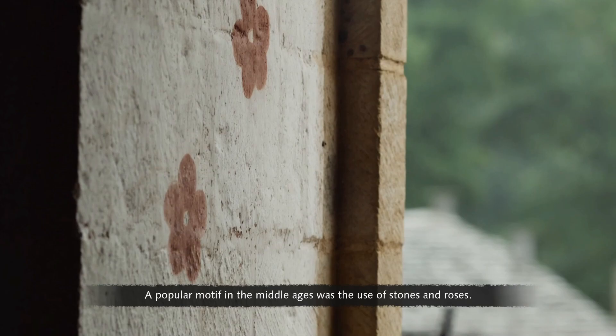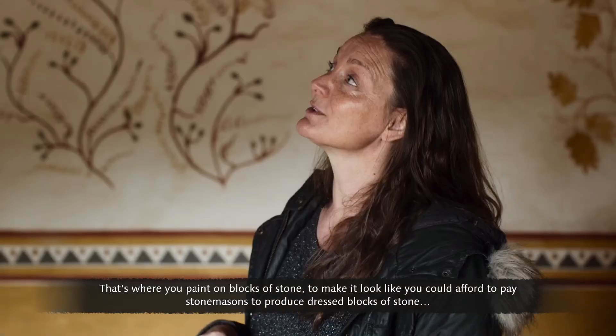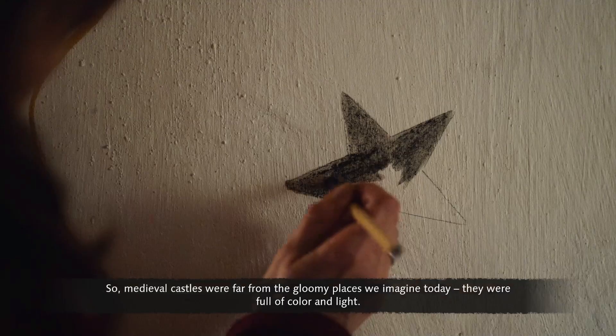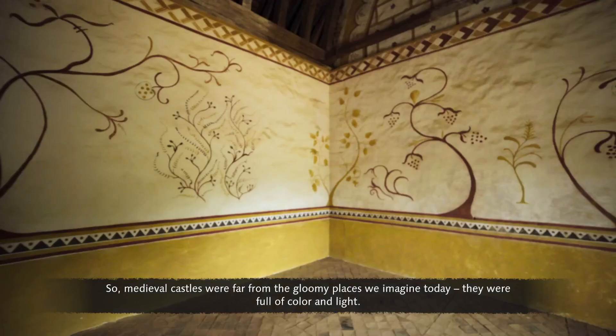A popular motif in the Middle Ages was the use of stones and roses — painting on blocks of stone to make it look like you could afford stonemasons to produce dressed blocks, then decorating them with five-petalled flowers. Medieval castles were far from the gloomy places we imagine today — they were full of colour and light.